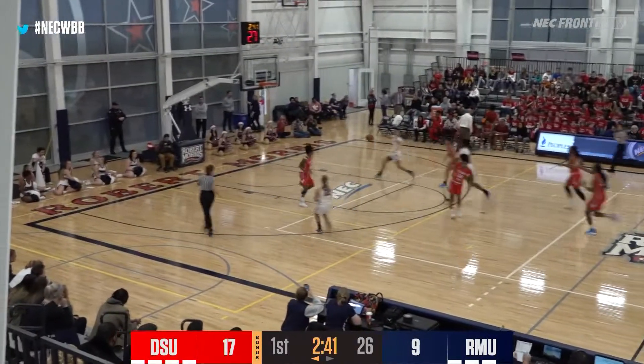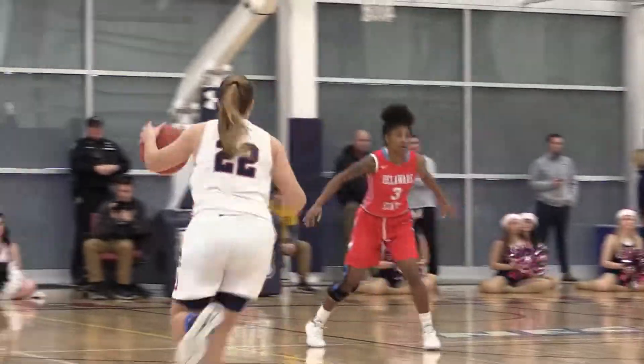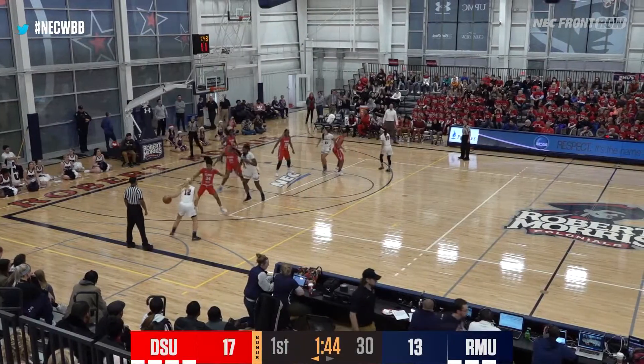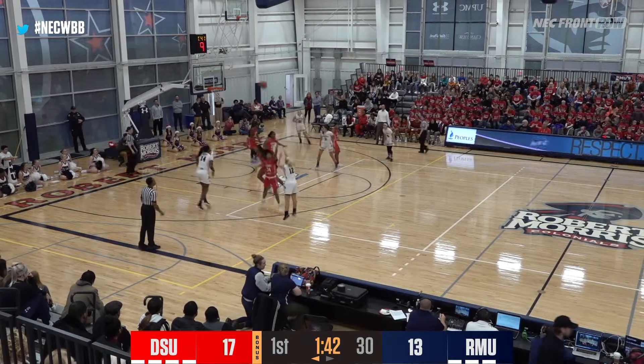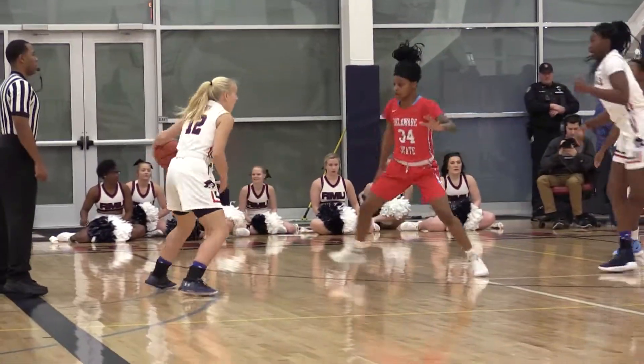Skying for the rebound. Ikematsu the other way, go the Colonials. Costito finds a streaking Villefort, up and in it goes, and Robert Morris cuts the deficit to six. That all started with the outlet pass by E.K. Back to Augustine. A screen gets Augustine free, fins up, the three-pointer makes it a one-point game.